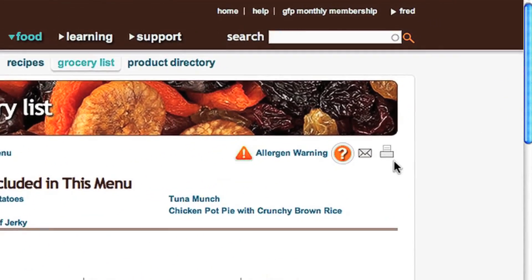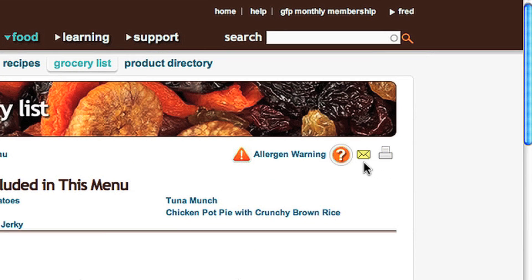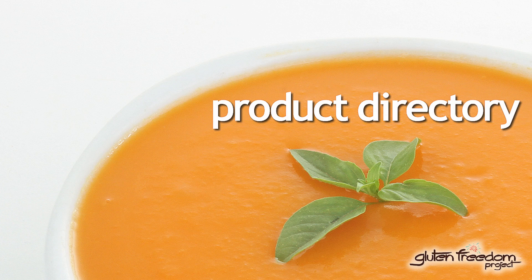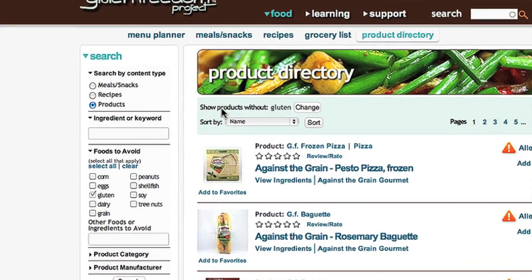Bring your list to the store with you by either printing it or emailing it to your phone. The GFP product directory contains over 400 of our top-rated gluten-free products.